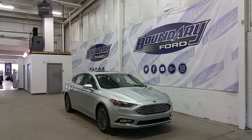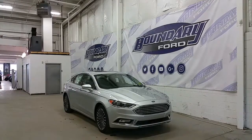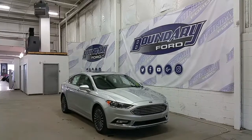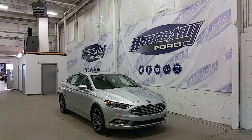Starting at the front, we have LED daytime running lights and projection headlamps. It has a chrome-accented grille and premium-colored polished alloy wheels with all-season tires. Body-colored mirror caps and door handles, and LED signal lights.